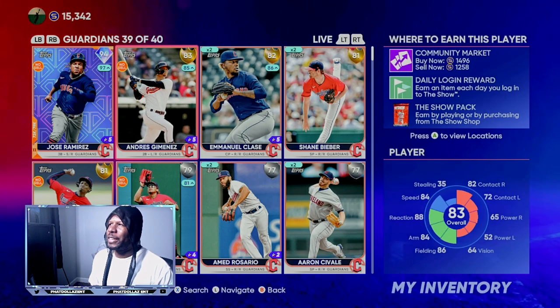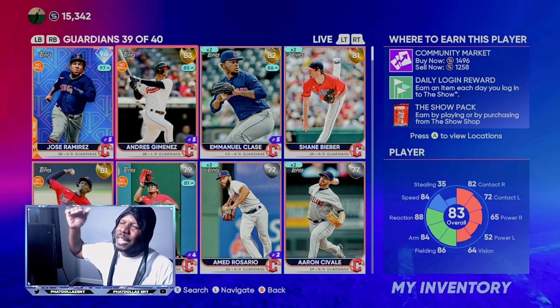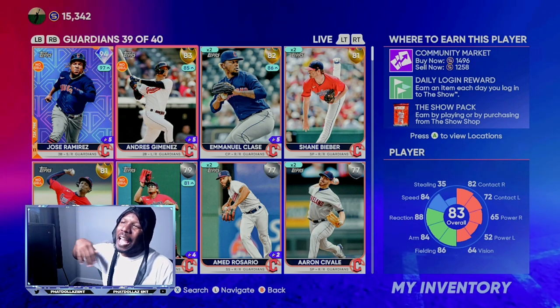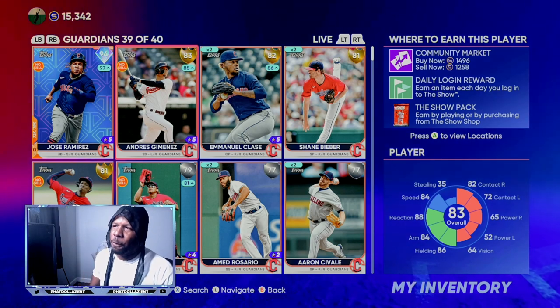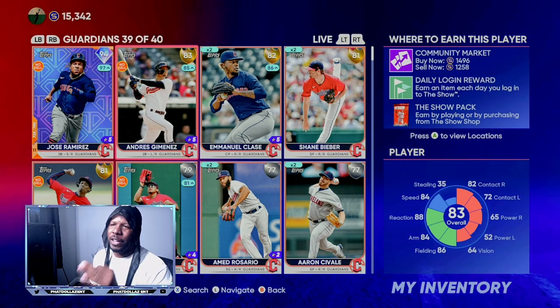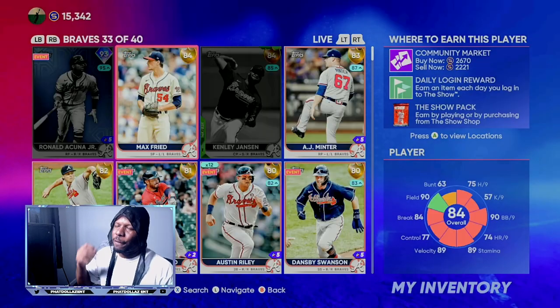A lot of people following the channel took advantage of my tips and went out and got Andres Jimenez. He didn't stay up in the 1,800 range, so I went on live stream and started selling off the investment, and a lot of people followed. That right there limits the amount of loss you can have.